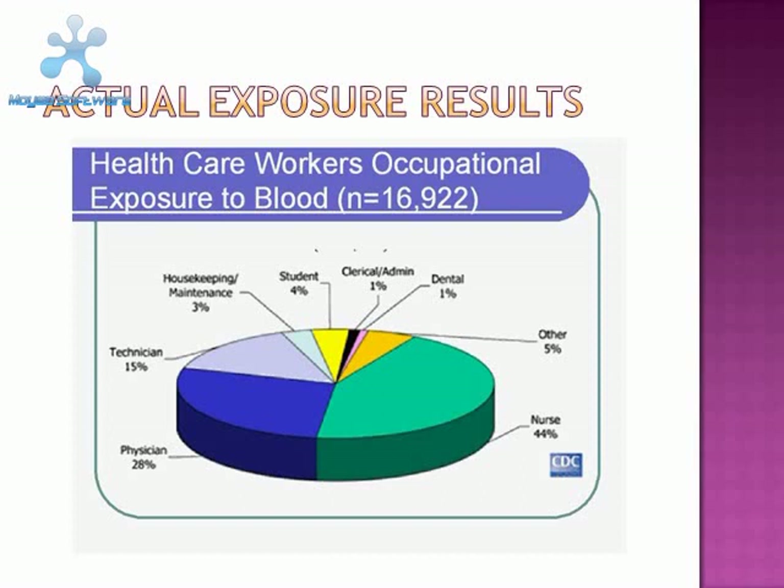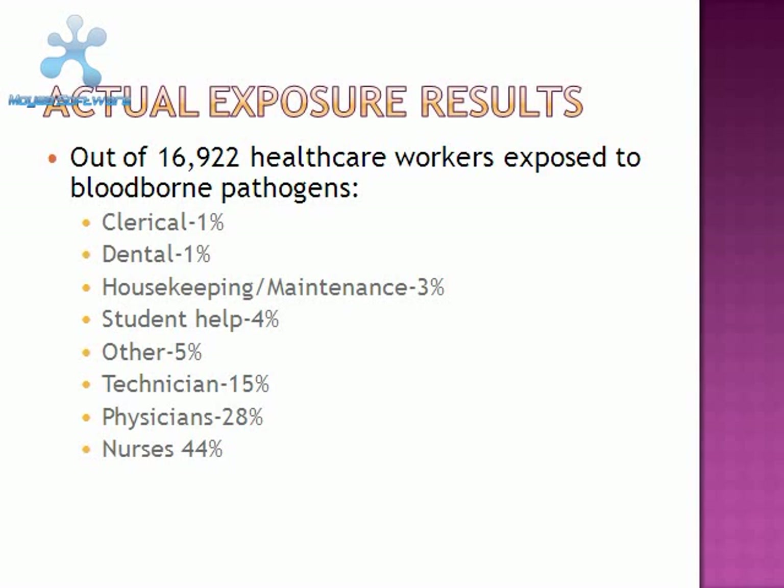In a study conducted from 16,922 healthcare workers exposed to blood in their occupation, clerical workers were exposed 1% of the time, dental workers also 1% of the time, housekeeping and maintenance were exposed 3% of the time, student help such as those on internships and volunteers were exposed 4% of the time, other workers 5% of the time, technicians 15% of the time, physicians 28% of the time, and nurses were exposed 44% of the time to blood-borne pathogens.